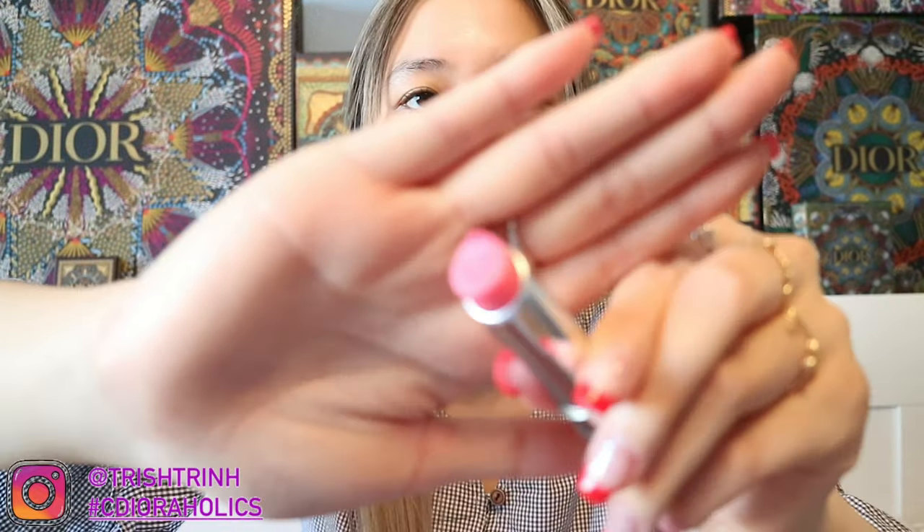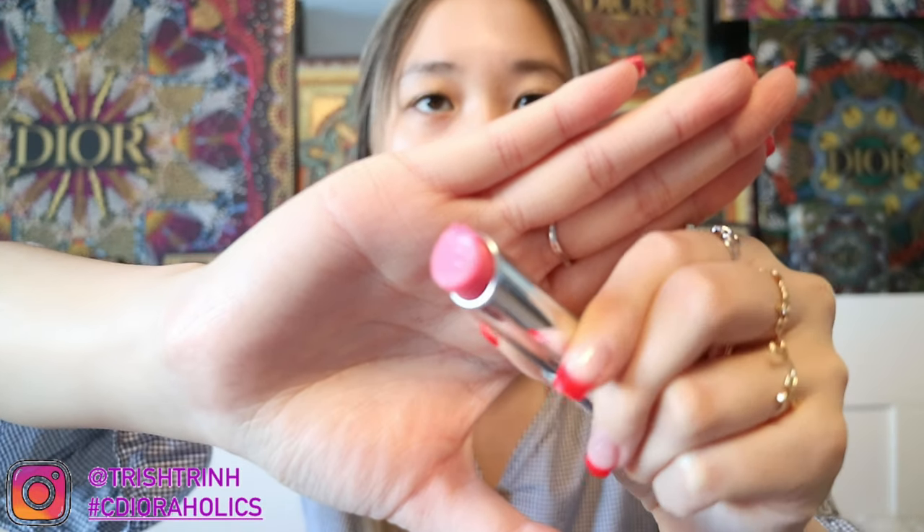Now for lip products — let's start with lip care. First we have the Dior Lip Sugar Scrub Sweet Exfoliating Balm. It's a pink lip balm sugar scrub with sugar beads in it — basically a two-in-one sugar scrub and lip balm. You apply it, then wipe it off gently. Sometimes I wipe the whole thing off because it can feel sticky, since it's a sugar scrub and you don't want sugar sitting on your lips.